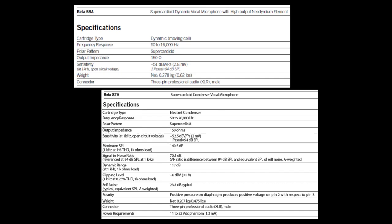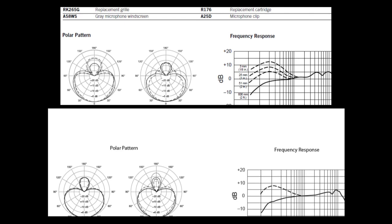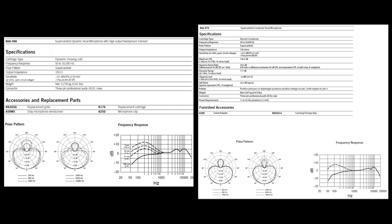Condenser microphones have more specifications that apply to them than dynamics do. Still, these two are practically identical, even down to their 125-degree off-axis null points in their super cardioid polar patterns. All things considered, I doubt you'll find two closer-matching different kinds of microphones — and believe me, I did ask around.